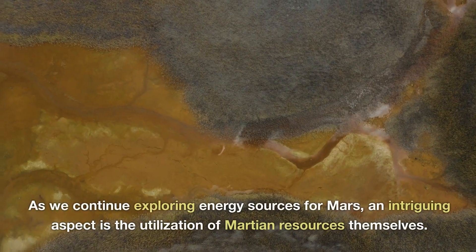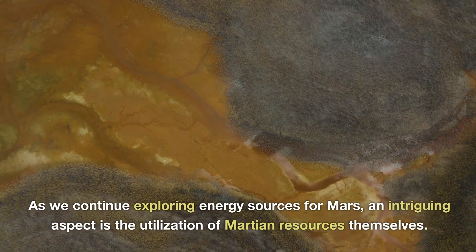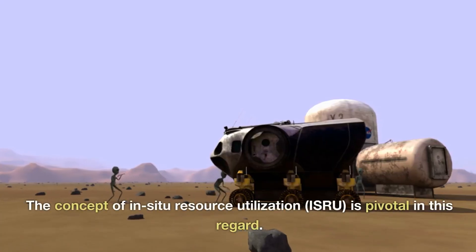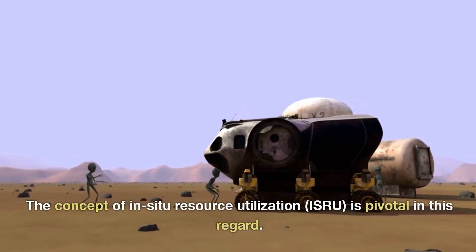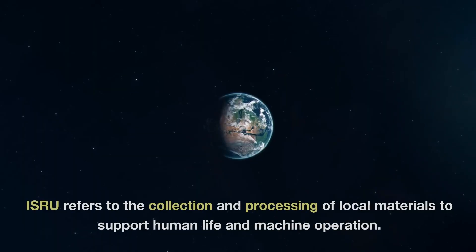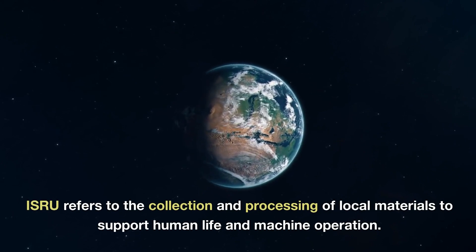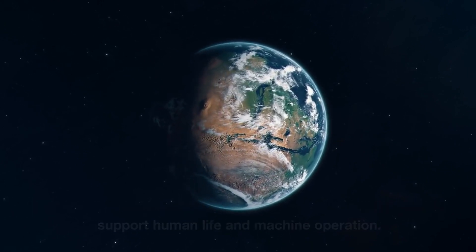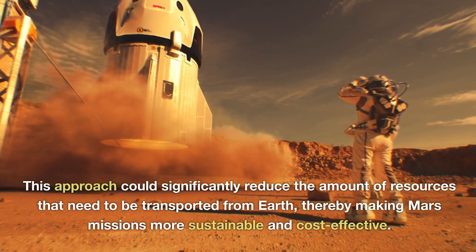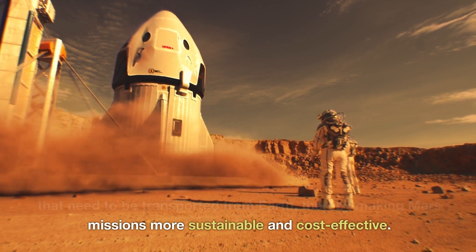As we continue exploring energy sources for Mars, an intriguing aspect is the utilization of Martian resources themselves. The concept of in-situ resource utilization, or ISRU, is pivotal in this regard. ISRU refers to the collection and processing of local materials to support human life and machine operation. This approach could significantly reduce the amount of resources that need to be transported from Earth, thereby making Mars missions more sustainable and cost-effective.